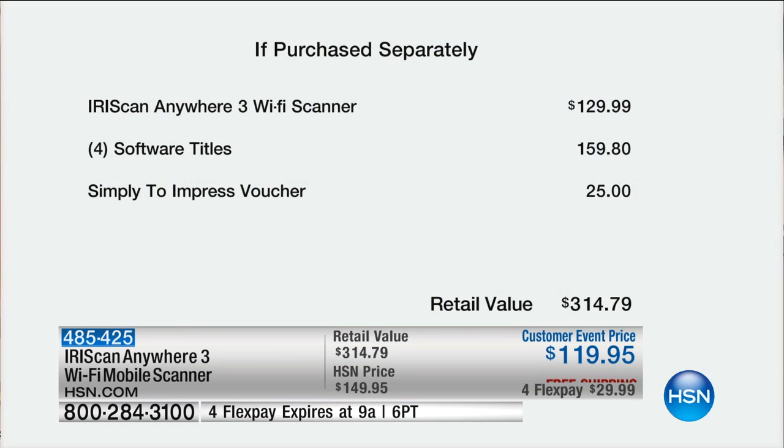We're going to do a special price — special flex for this hour only — and there are only 500 in stock. Let me show you the value of what we're doing today, because it is a great deal that we are offering.